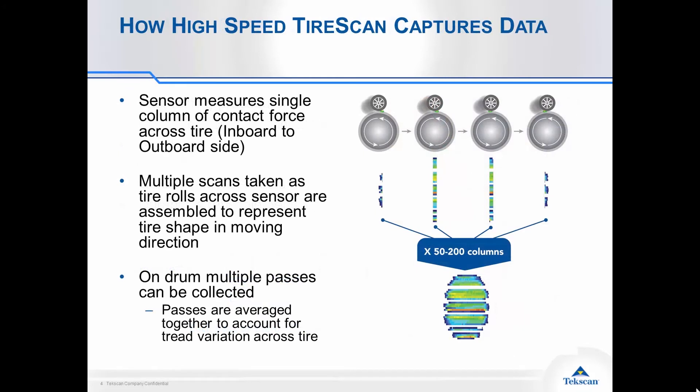This slide gives you an idea of how the technology works. The image on the right shows the sensor mounted to a drum, and you can see that drum rotating towards the tire. The first image is the leading edge of the tire coming in contact with the sensor, the second image is somewhere in the middle, and then the last one is the trailing edge. Depending on the velocity of your tire, you'll collect anywhere from 50 to 200 columns of data, and the software merges that together to give you a tire footprint for your analysis.